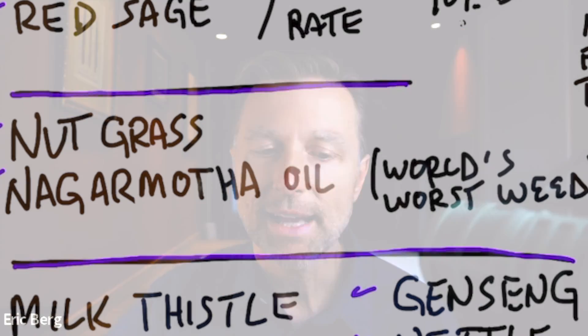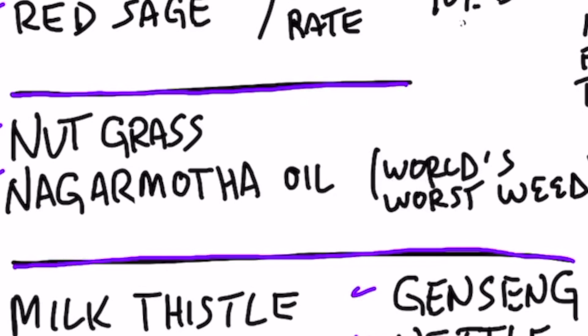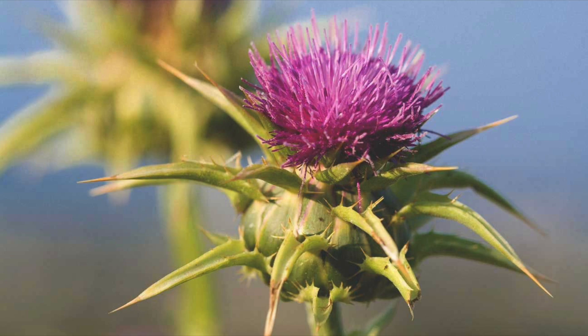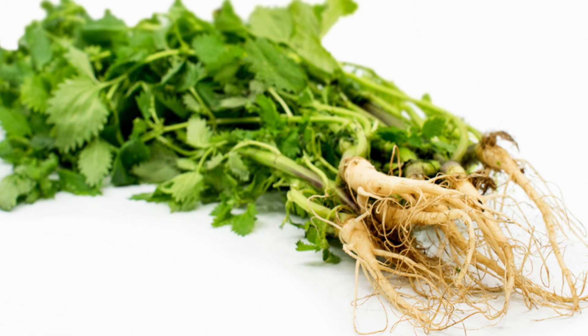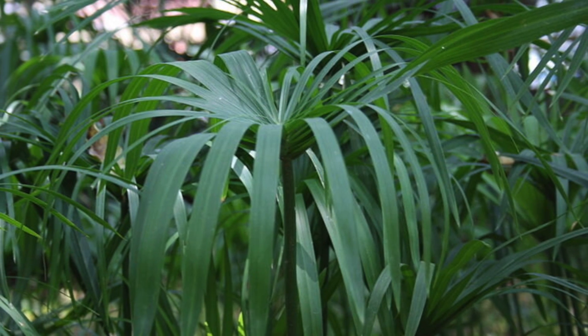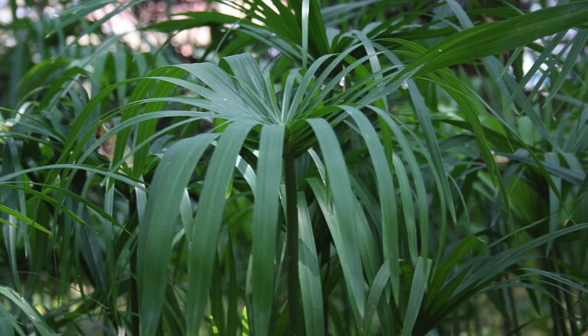The next patent for hepatitis used nut grass and an herb called nargamatha. Nargamatha is considered the world's worst weed — an extremely hardy and invasive herb. It's interesting how many weeds have natural chemicals that give huge health benefits: milk thistle is a weed, nettle root is a weed. Apparently nargamatha has great properties to deal with hepatitis. Links to all these patents are in the description.